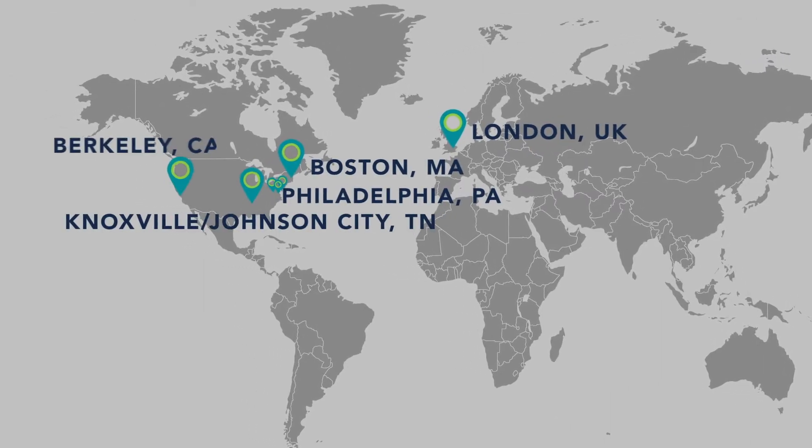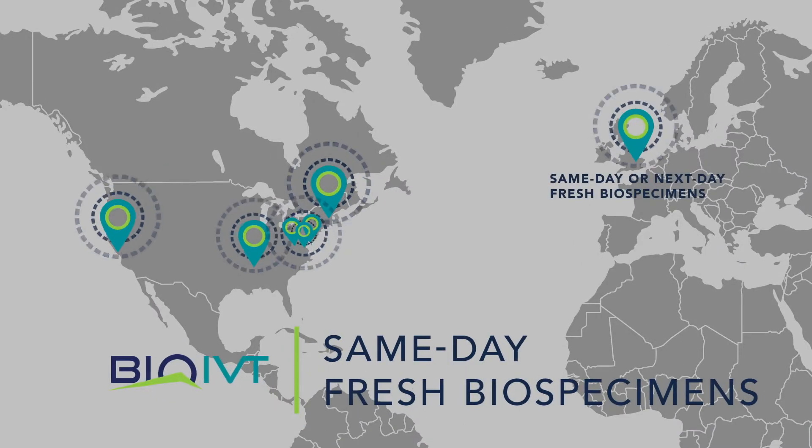Our donor centers are conveniently located to provide same-day fresh biospecimens to clients within a 75 to 100-mile radius, getting you the specimens you need to move your research forward.